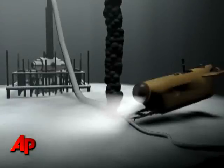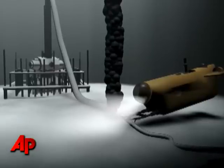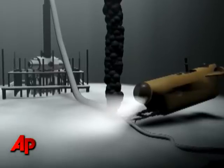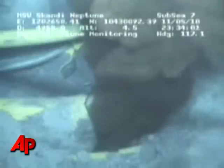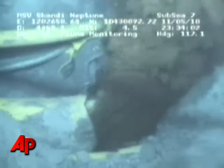An attempt to siphon much of the leaking oil failed Saturday. BP officials are making adjustments to the equipment designed to capture the oil and pump it to the surface. The company is also still considering using a smaller containment dome known as Top Hat, and they're considering a junk shot in which golf balls and rubber would be inserted to try to clog the leak.